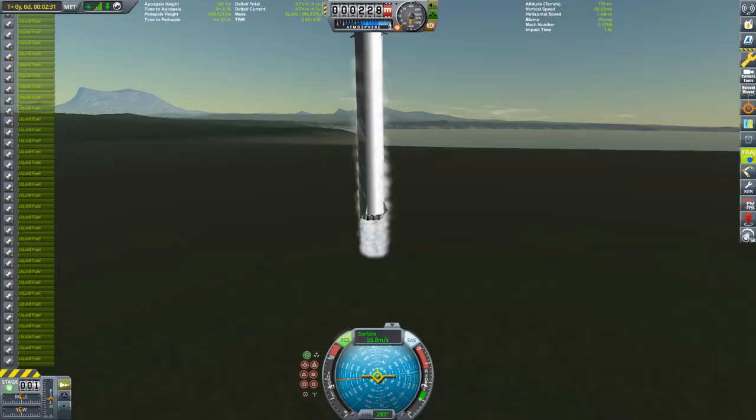In the end I finally made it, but this was a lot harder than with other reusable launch vehicles I have constructed in the past.